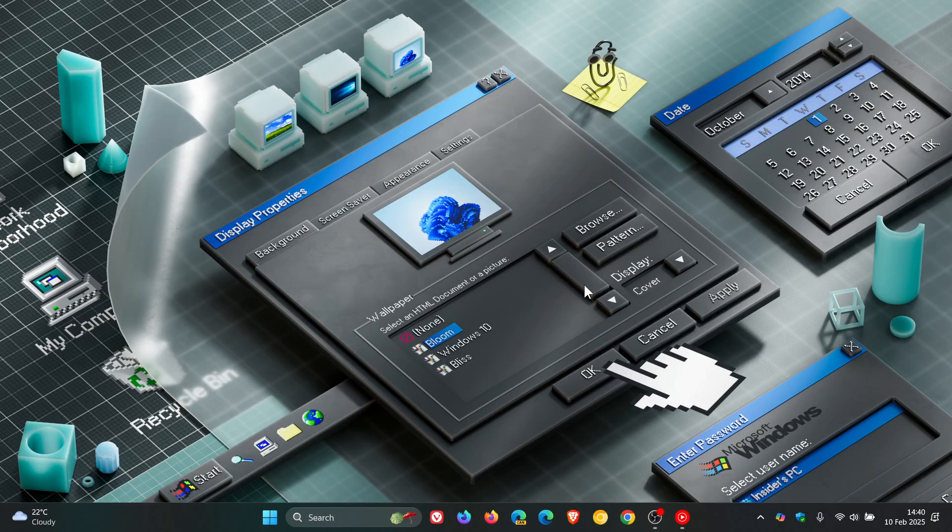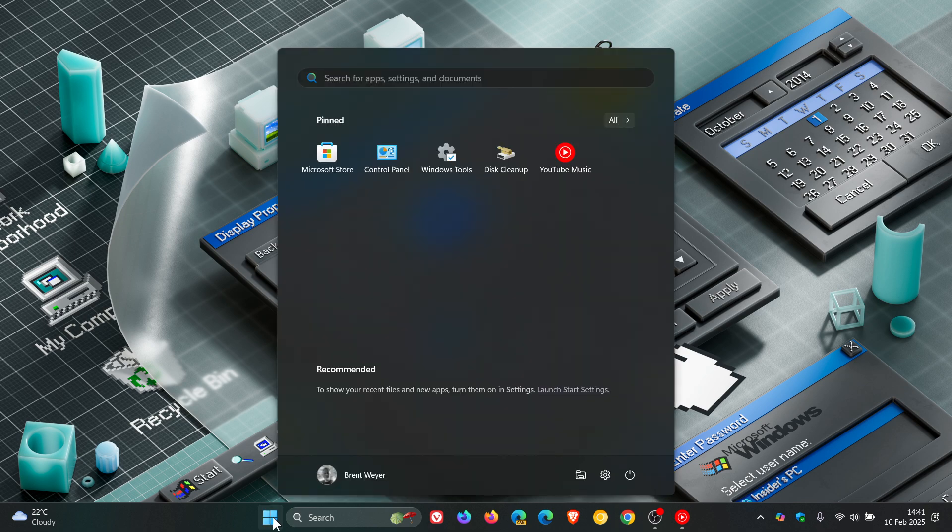Hi, BrainTech here, where tech is made simple. So currently on Windows 11, when you open up your start menu, by default you are greeted with your Pinned section at the top and your Recommended section at the bottom.